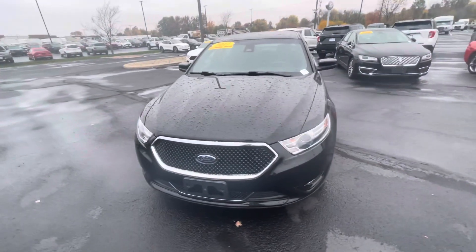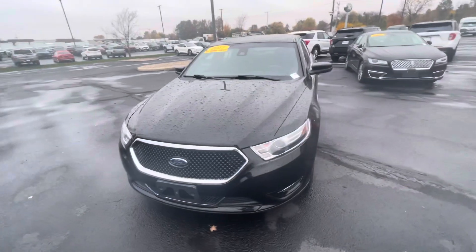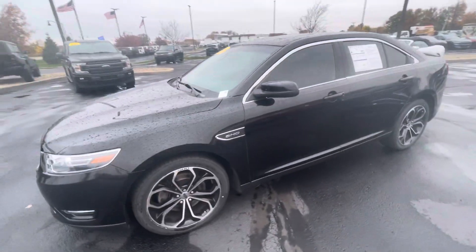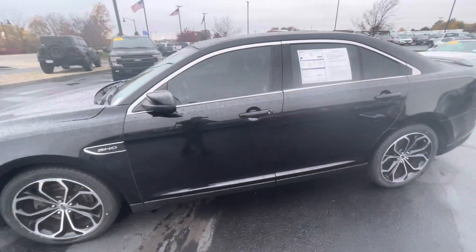Hello, this is Rick with Bill Estes Ford, and this is a look at the 2017 Ford Taurus SHO you inquired on. We're going to do a quick walk-around video of the car for you.